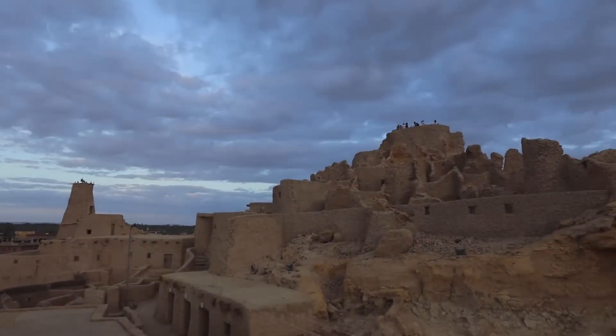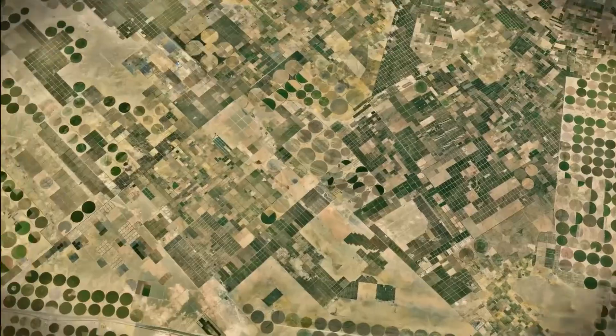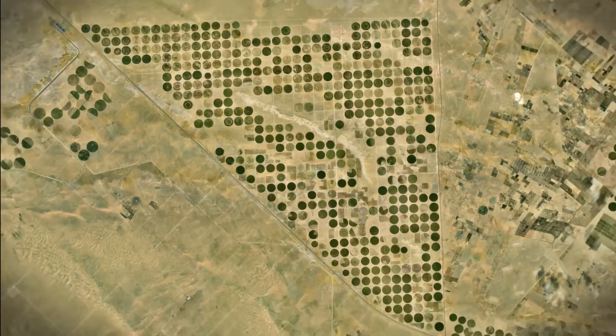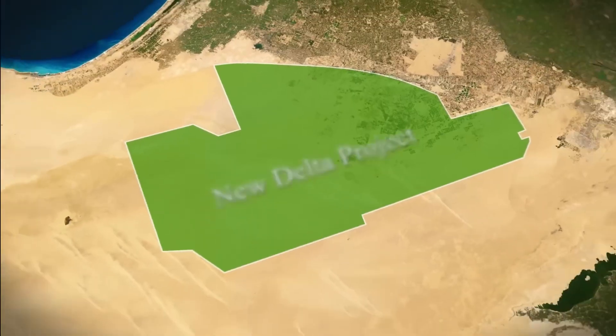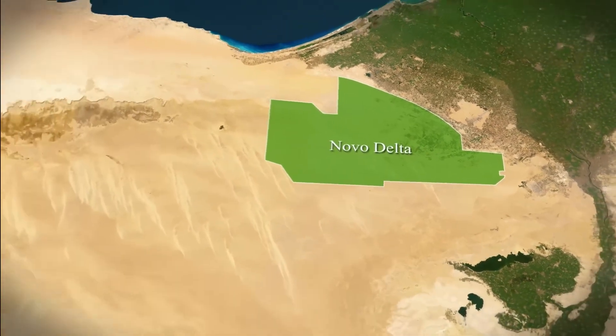An arid desert is being transformed into the new agricultural oasis of the 21st century. That's exactly what Egypt is trying to achieve with the ambitious New Delta Project, also called the New Delta. This mega-project is being implemented in the Eldebar region.